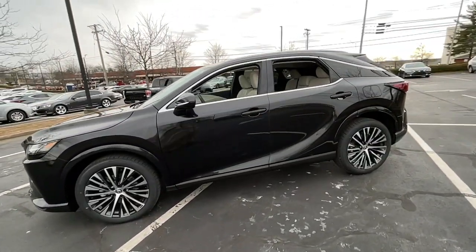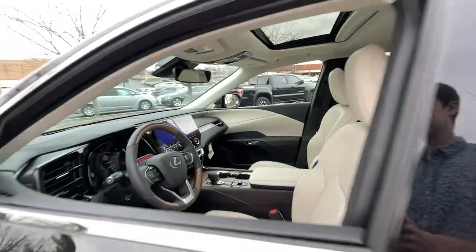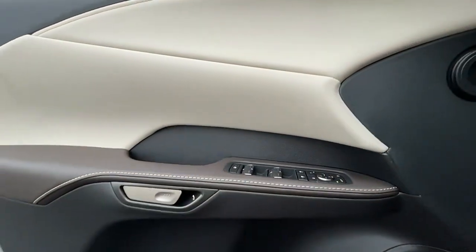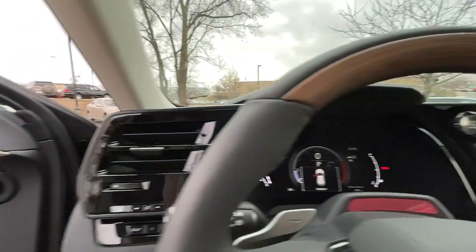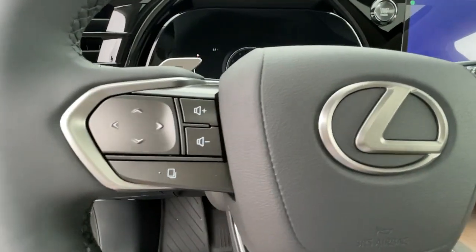These are just some of the great options this vehicle comes with: navigation system, all-wheel drive, keyless entry, heated driver's seat, four-cylinder engine, cooled driver's seat, sunroof, satellite radio, remote engine start, and power passenger seat.